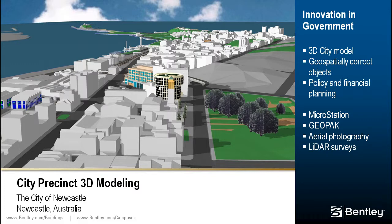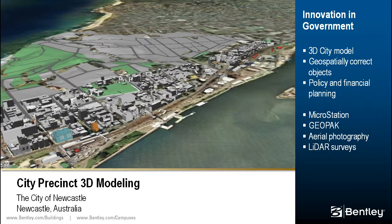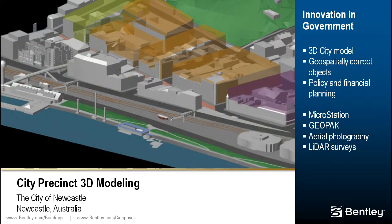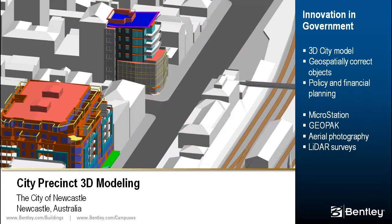Located 160 miles north of Sydney, Australia, Newcastle is a coal export port where development is affected by underground coal mine operations. The 3D model of the civic area within the central business district helps with policy planning, identifying physical constraints, and testing development scenarios. MicroStation and Geopac enabled the team to construct an interactive geospatially correct 3D model from historical plans, aerial photography, and LIDAR surveys.